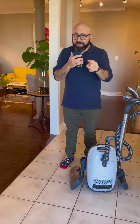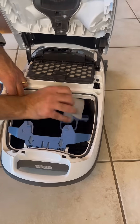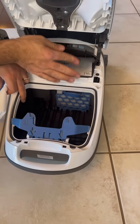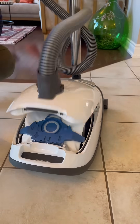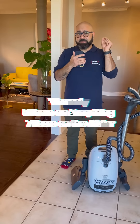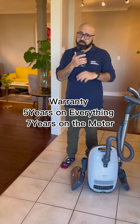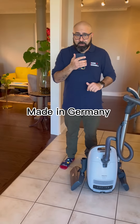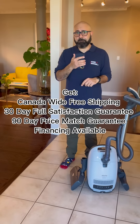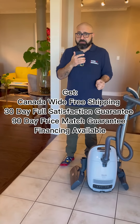All of that with a bag system means this vacuum has amazing filtration and is very easy to maintain. The bags don't cost a lot and they're very easy to change. Put that alongside the best warranty you can get in the business — five years on everything and seven years on the motor — for a vacuum that's fully made in Germany. Those are all the reasons why people absolutely love the C3 Excellence.